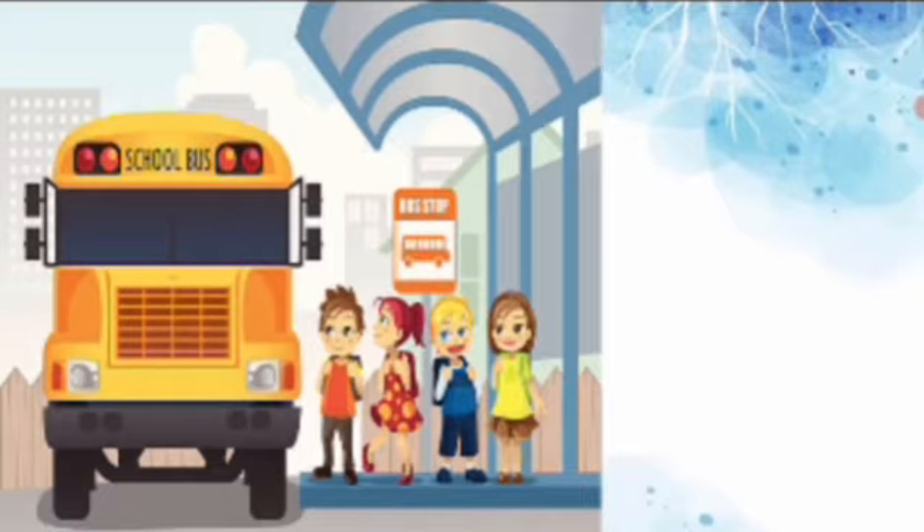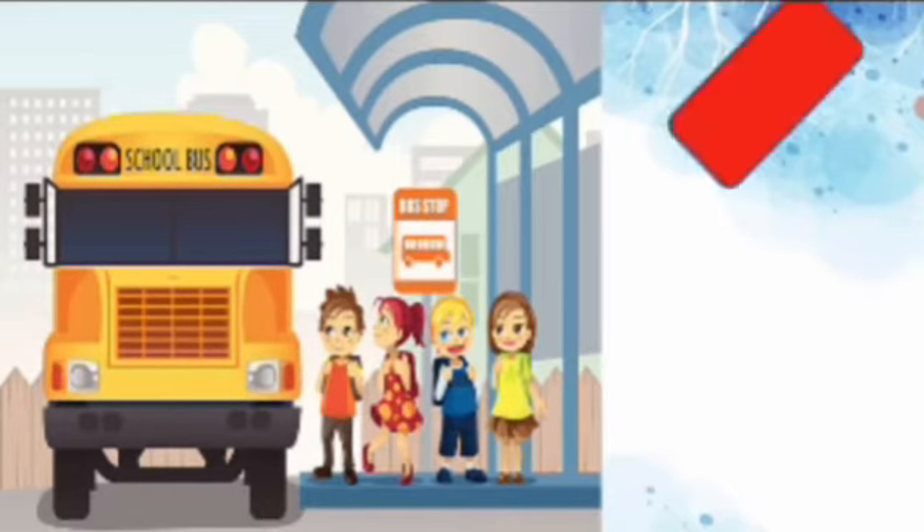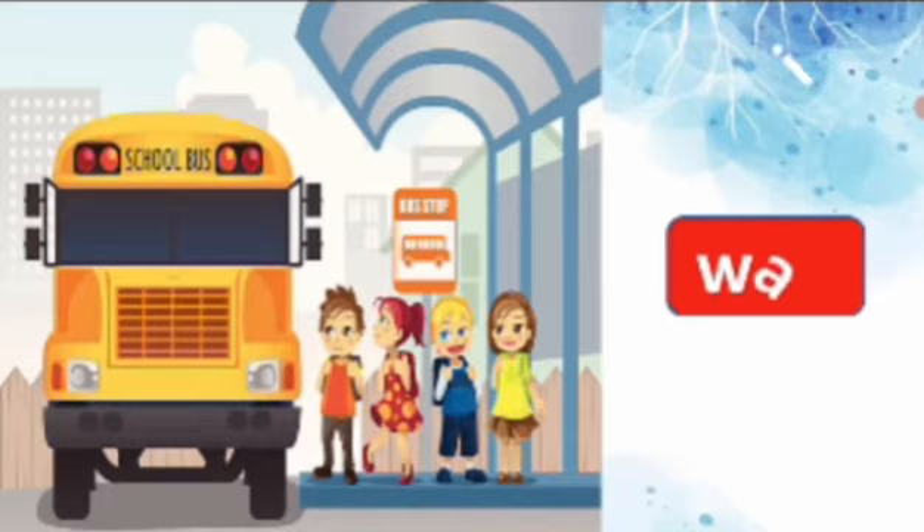Look at these children, what are they doing? They are waiting for the school bus. Say the spelling, wait. W-A-I-T, wait. Repeat again, W-A-I-T, wait.